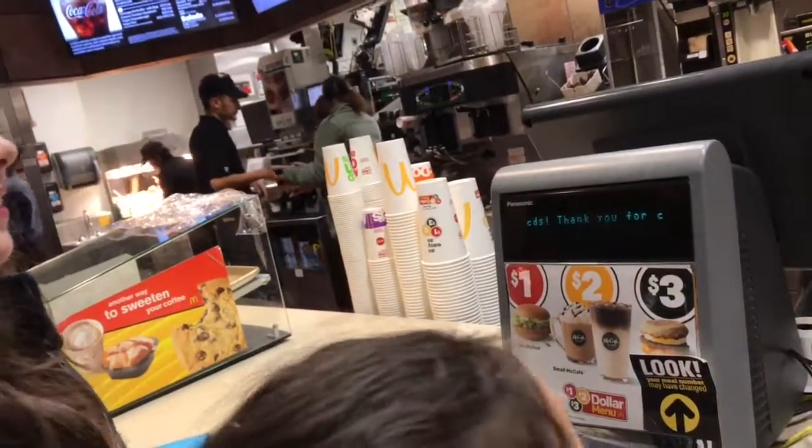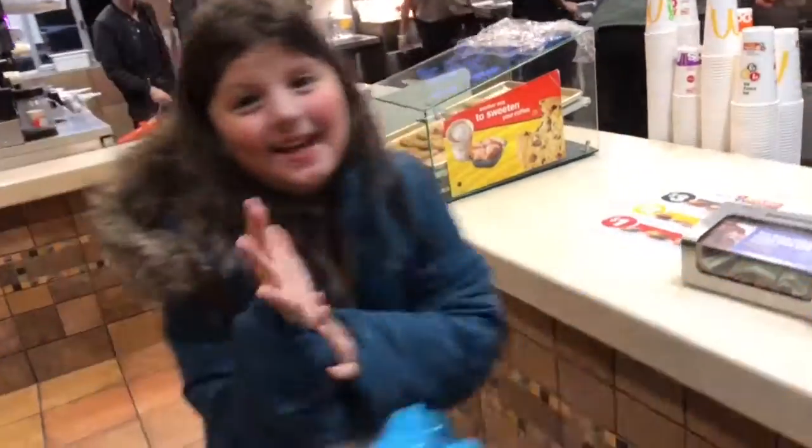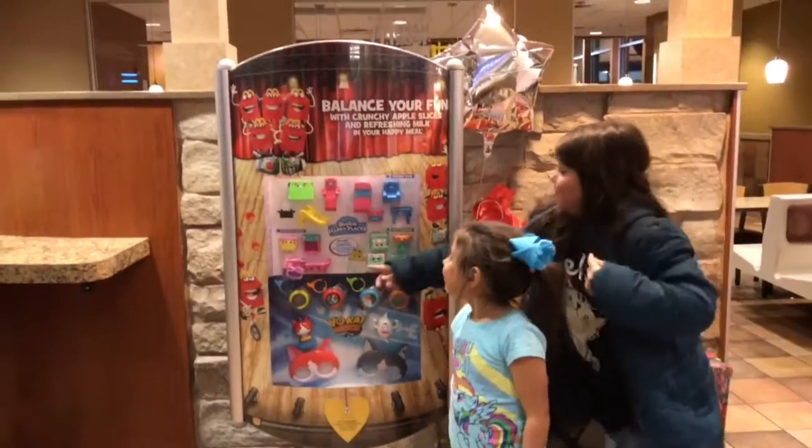Shopkins — which different ones do you have? Maybe the bathroom. I really want the kitty kitchen. It's a little kitty kitchen. Or the bathtub. I really want this one. She wants the bathtub right there.